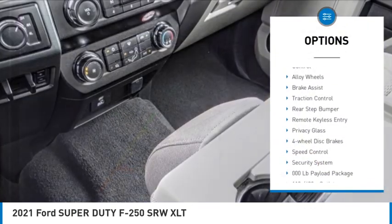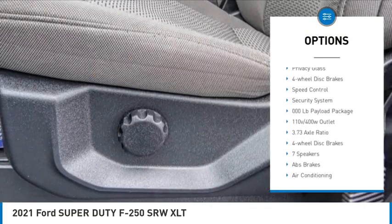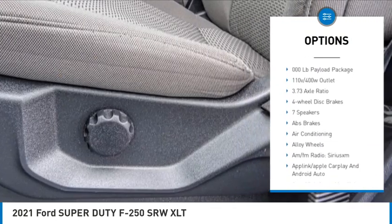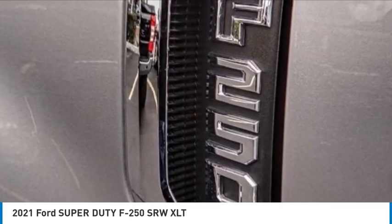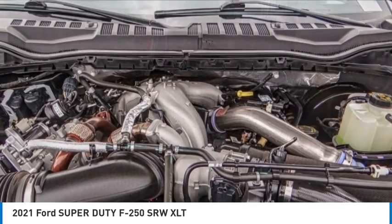Electronic stability control, alloy wheels, brake assist, traction control, rear step bumper, remote keyless entry, privacy glass, four-wheel disc brakes, speed control, and security system.